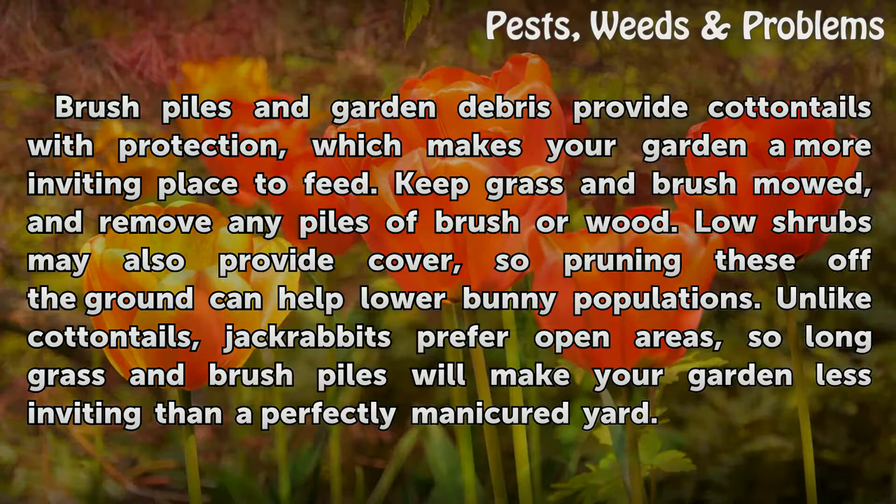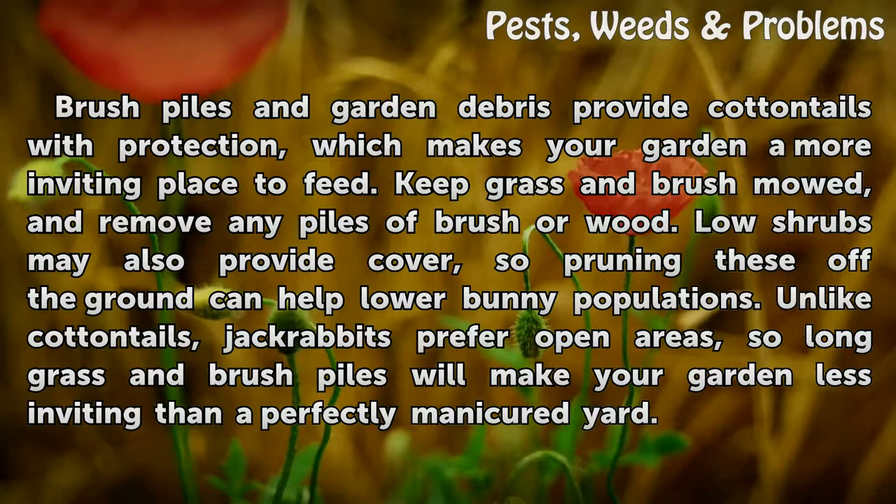Unlike cottontails, jack rabbits prefer open areas, so long grass and brush piles will make your garden less inviting than a perfectly manicured yard.